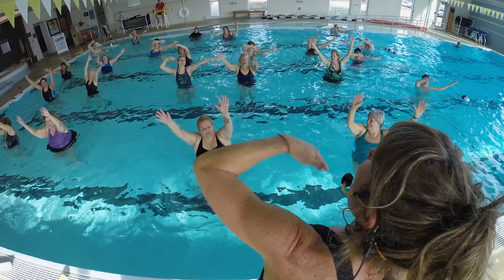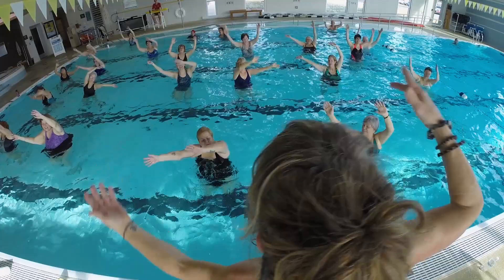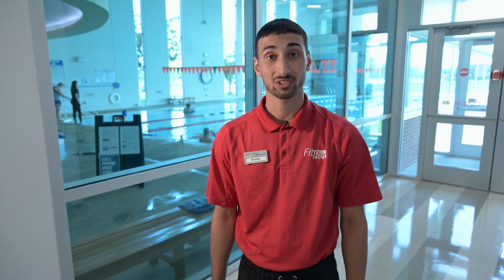Throughout the day, the pool is used for lap swim, open recreation, aqua classes, swim lessons, and more. Use the FitRec app for schedules, reservations, and to learn what's happening here.